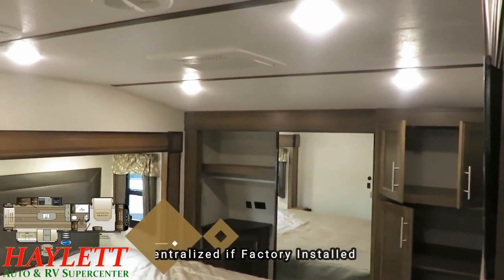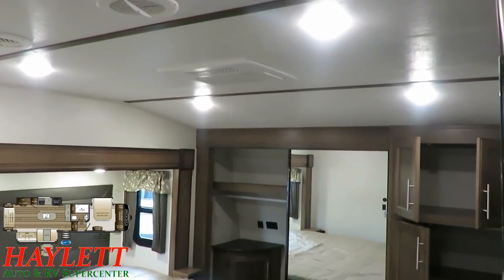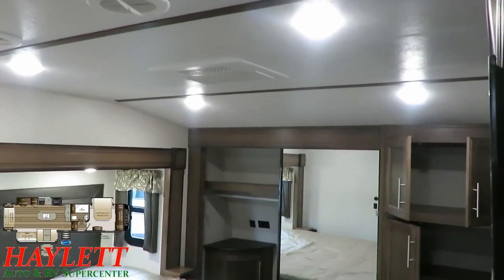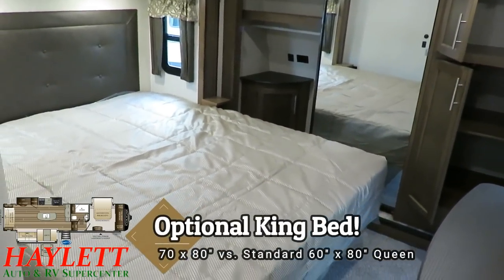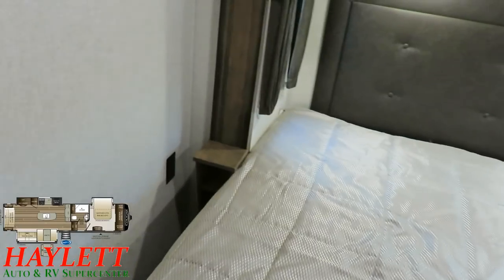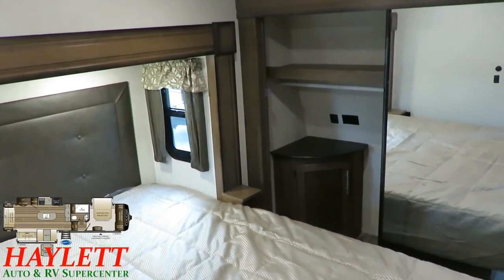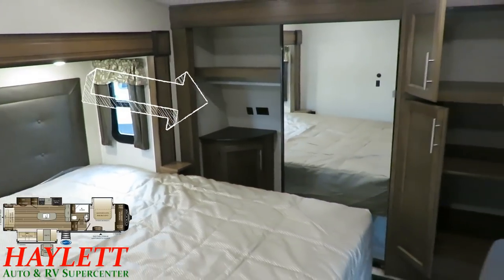A couple of big important things to point out: this does have a second air conditioner installed from the factory — that's optional equipment. We tend to do that on anything with a bed slide here at Haylitt RV, because you have enough space you really need that extra cooling power. When you get it from the factory, it's so much cheaper — ridiculously cheaper — than adding an aftermarket unit, and it ties into the central ducting instead of just dropping into the bedroom. We also have an optional king bed shown — 60 by 80 queen is standard, 70 by 80 king is available as an upgrade. Both sides of the bed have power outlets and handy little stands for phone chargers or CPAP machines — corner stands with both household and USB outlets.